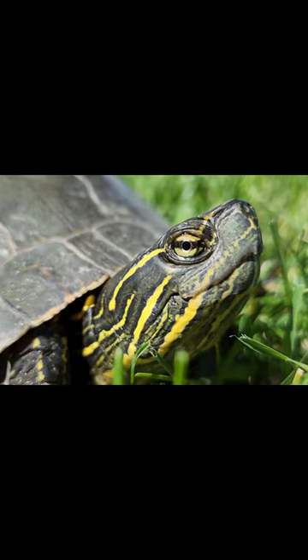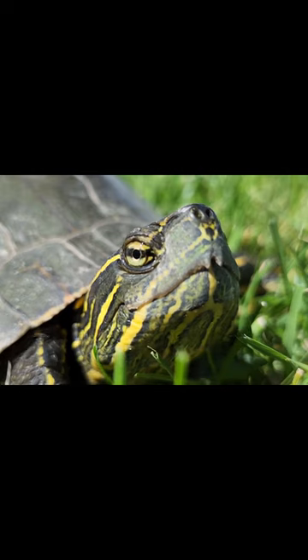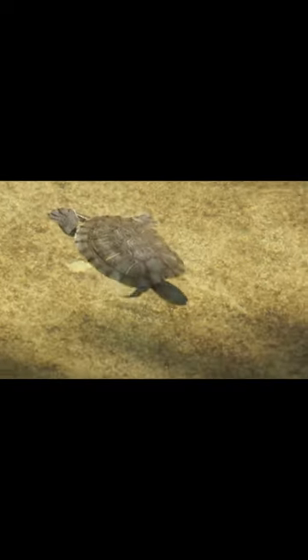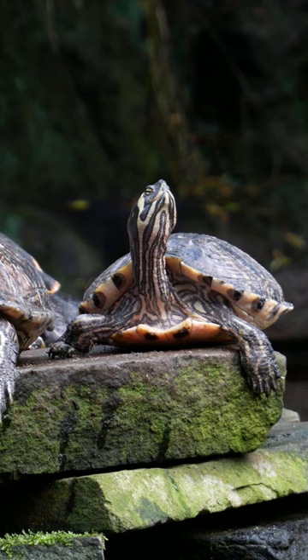Turtles are cold-blooded animals, so how do they survive winter's freezing temperatures? The answer will likely surprise you. They swim down to the bottom of a lake or pond and don't move. They then slow their metabolism way down, allowing them to go months without food.